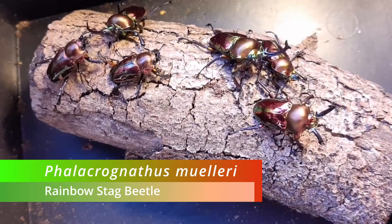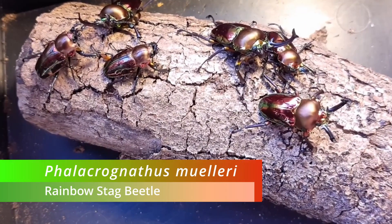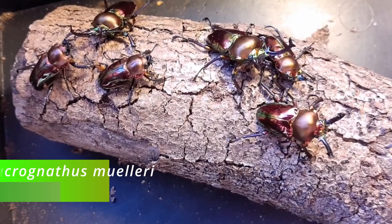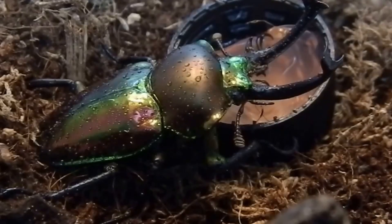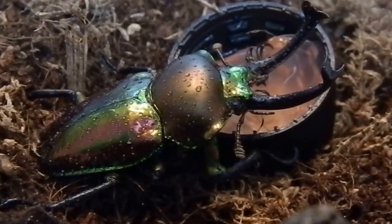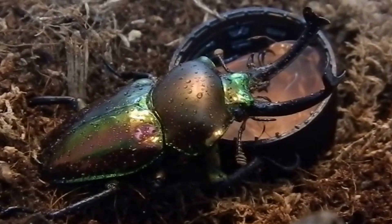These are all Phylacronathus muleri, otherwise commonly known as the Rainbow Stag Beetle, the Golden Stag Beetle, Magnificent Stag Beetle, the King Stag Beetle, or Mueller Stag Beetle. It has as many names as it does colors, but let's just call it the Rainbow Stag Beetle for now.